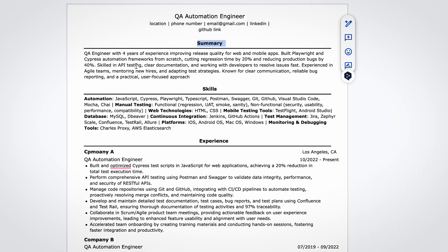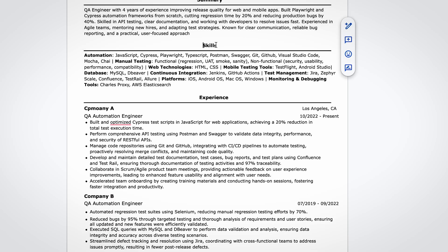As mentioned, the summary is your quick pitch. In just a few sentences, highlight your experience, impact, and what you're best at. Here we mention automation tools like Playwright and Cypress, key achievements like reducing bugs or regression time, and communication skills like collaborating with developers to resolve issues fast — all backed by numbers where possible. Then we have the skills section.